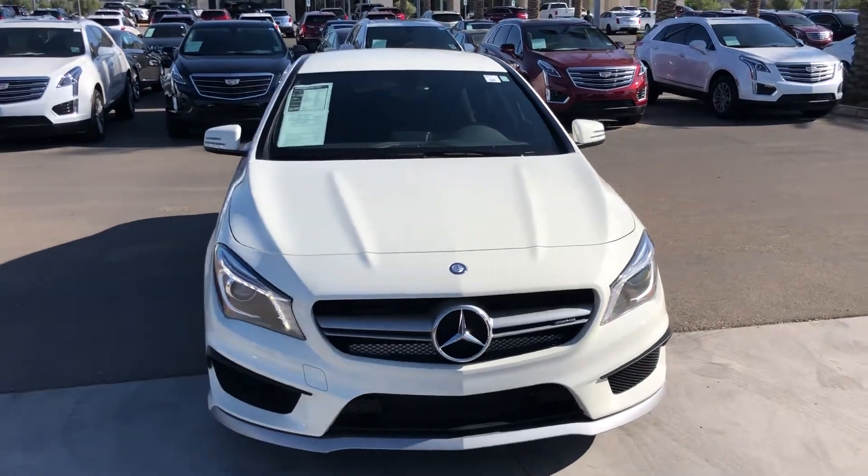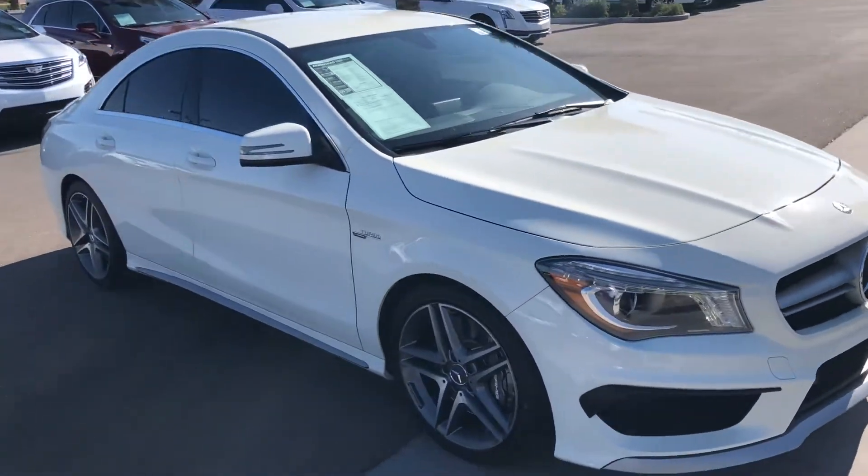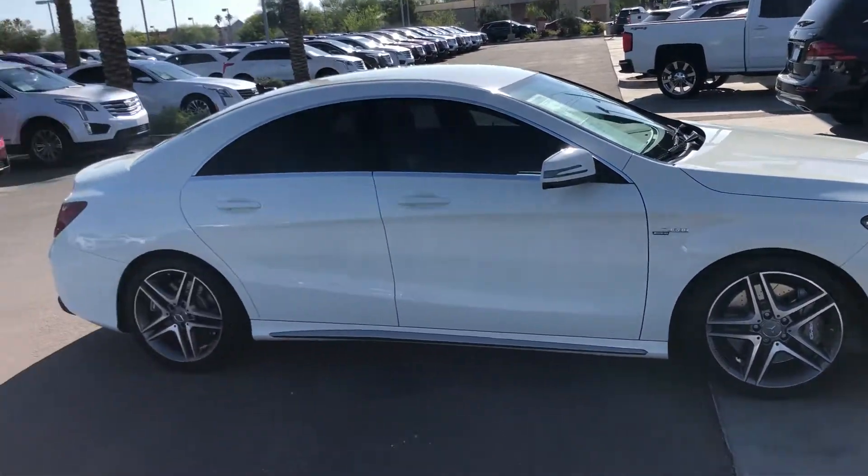Hey Brian, this is Chris Hancock, Arrowhead Cadillac in Glendale, Arizona. Making a quick personalized video for you of the 2014 Mercedes-Benz CLA 45 with the AMG package.